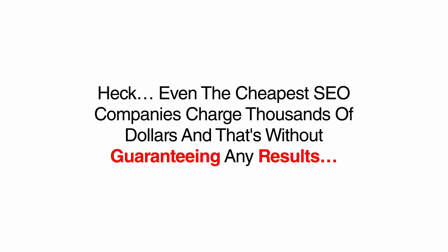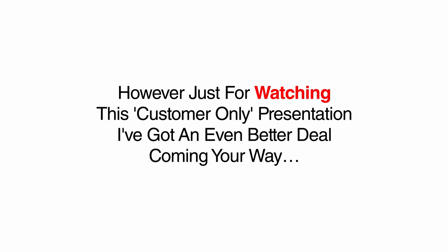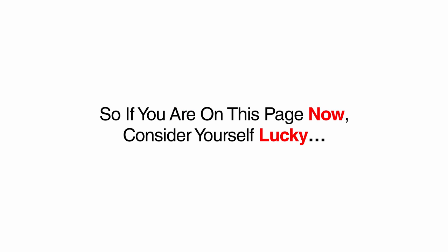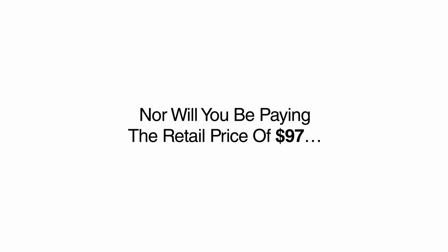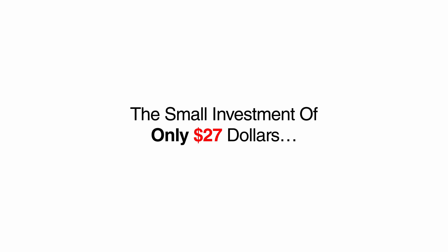If you were to hire me or one of my coaching students to do this for you, we would charge you at least $2,500 to $7,500 for our time. Even the cheapest SEO companies charge thousands of dollars, and that's without guaranteeing any results. The retail price of the 2016 SEO Checklist during the product launch is $97, which really is a steal considering I use this checklist when I charge clients $7,500 for SEO consulting. However, just for watching this presentation today, I've got an even better deal. I want more testimonials and case studies, and I like to get previous customers in on my latest offers at a steep discount. You are receiving the entire SEO checklist and all the bonus coaching videos for the small investment of only $27.